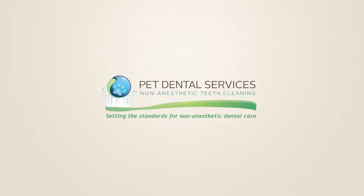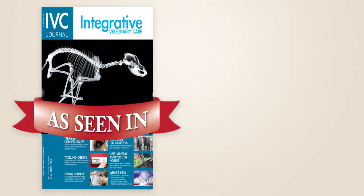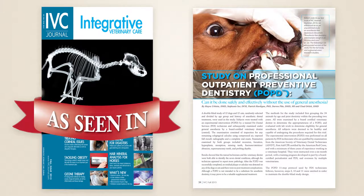All of the dental procedures you will see in this video are performed by Pet Dental Services' trained hygienist. Pet Dental Services is the only provider of non-anesthetic dentals that has participated in clinical research studies and has been published in several journals and publications.